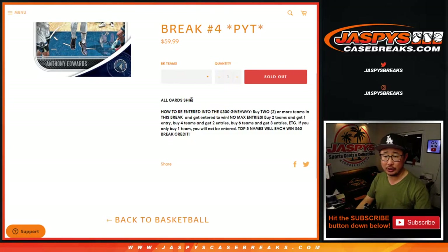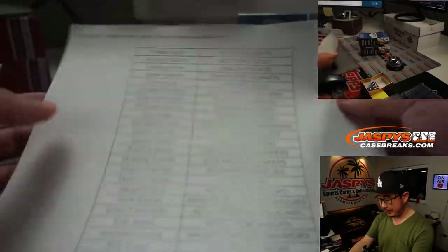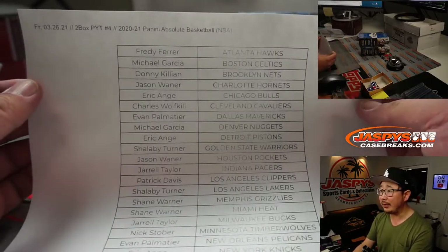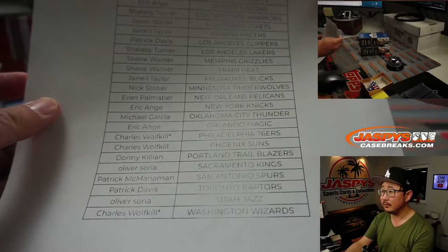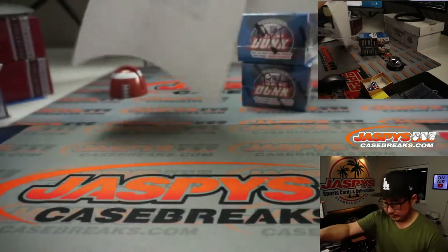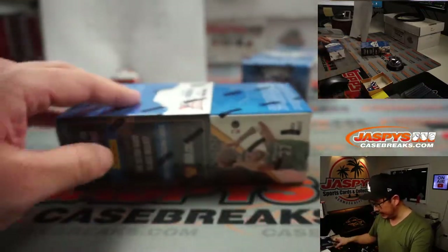All the instructions are here, all cards shipped. Some pretty nice stuff, so let's see what we got in this quick little two-boxer. Big thanks to everybody here for making things happen. Remember, we marked these PYTs so you know that they're from the same case.